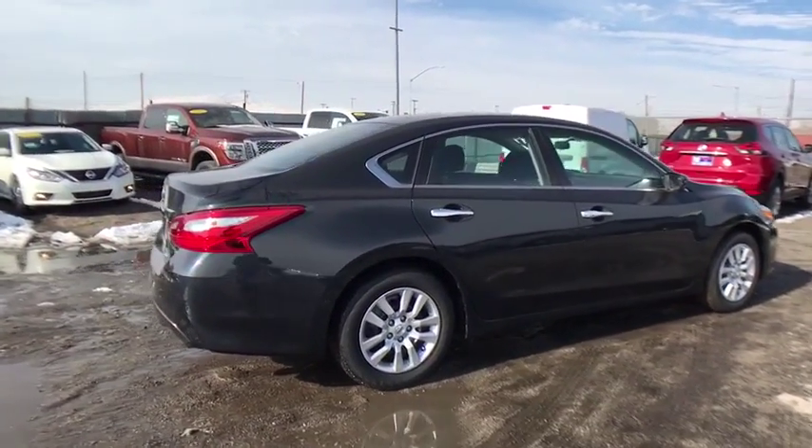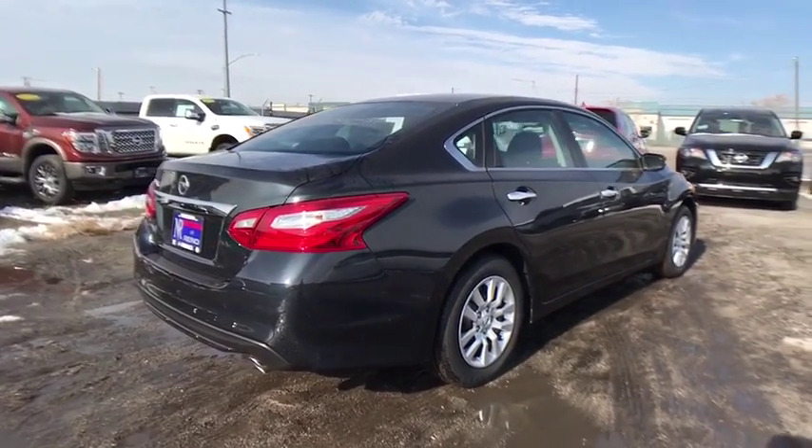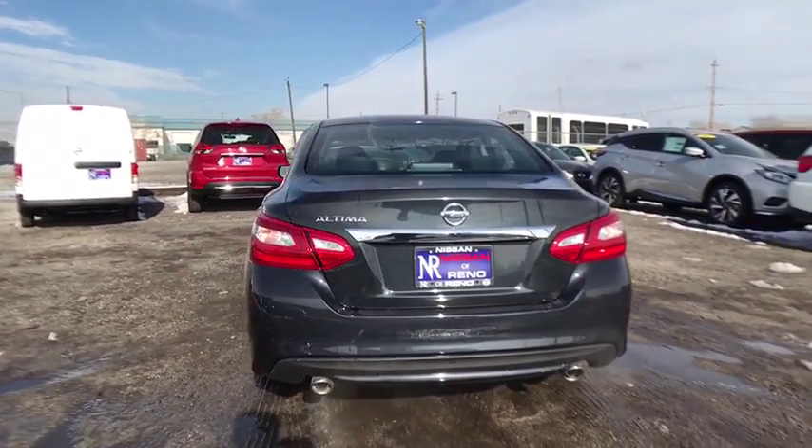Traction control, keyless entry, stability control, steering wheel audio controls, backup camera, anti-lock braking system, Bluetooth, power steering, adjustable steering wheel, four-wheel disc brakes.